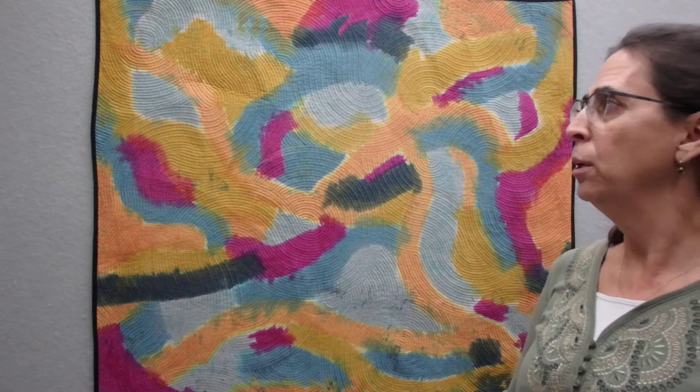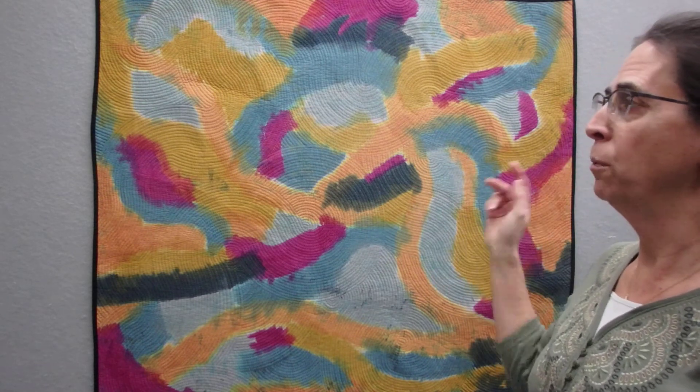Welcome back to my studio in Northern Wisconsin. I'm textile artist Jean M. Judd. This piece behind me is my second piece for 2020. It is called Abstract Textures 2.3. The piece is 38 inches tall by 43 inches wide.